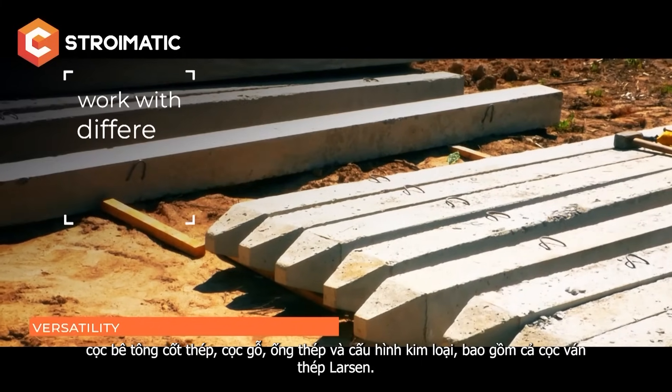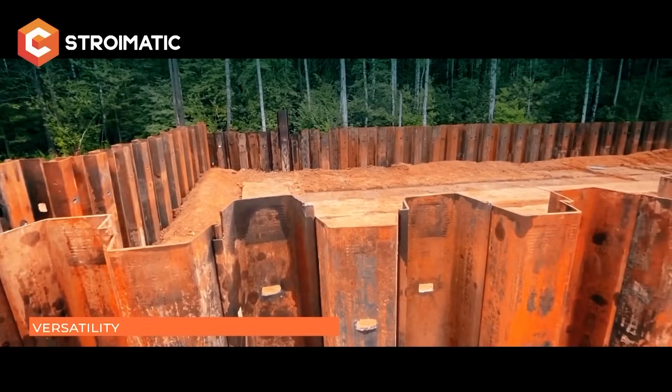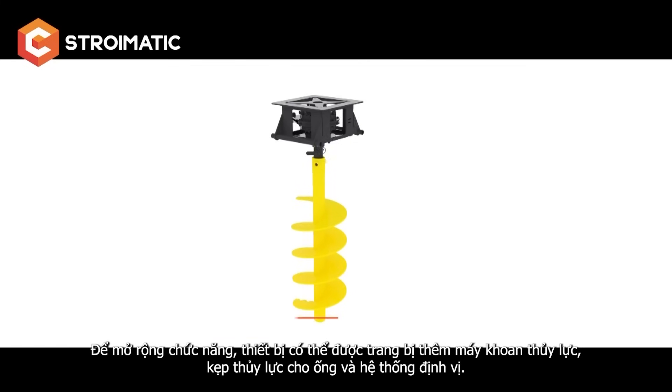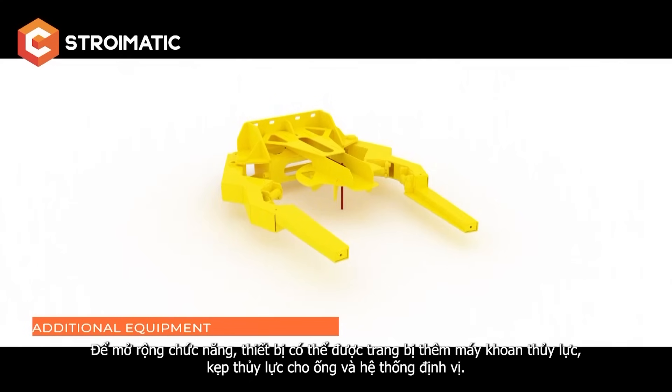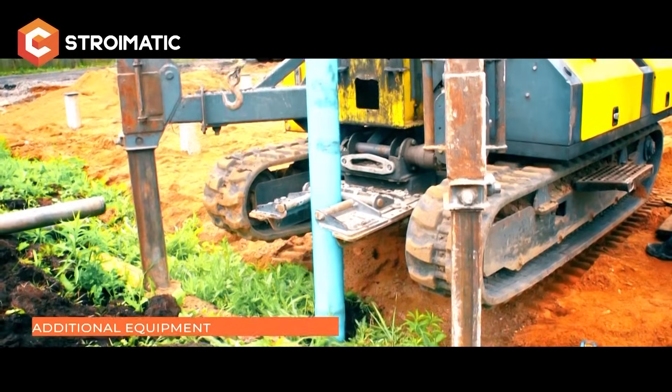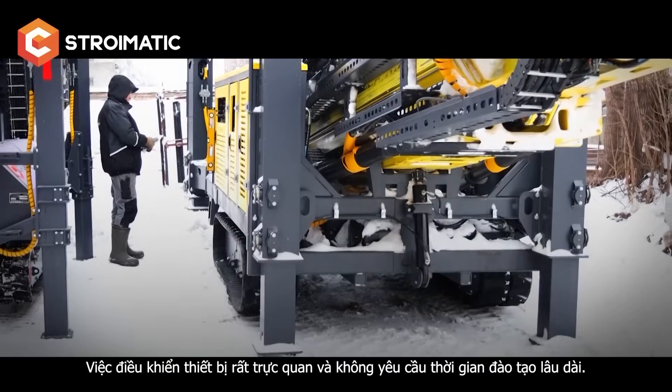The versatility of the SGK 400 allows working with various pile types: reinforced concrete, wood, pipes, and metal profiles including Larson sheet piles. To expand its functionality, the machine can be additionally equipped with a hydro drill, a hydraulic pipe claw, and a navigation system. The machine is intuitive to operate and doesn't require extensive training.